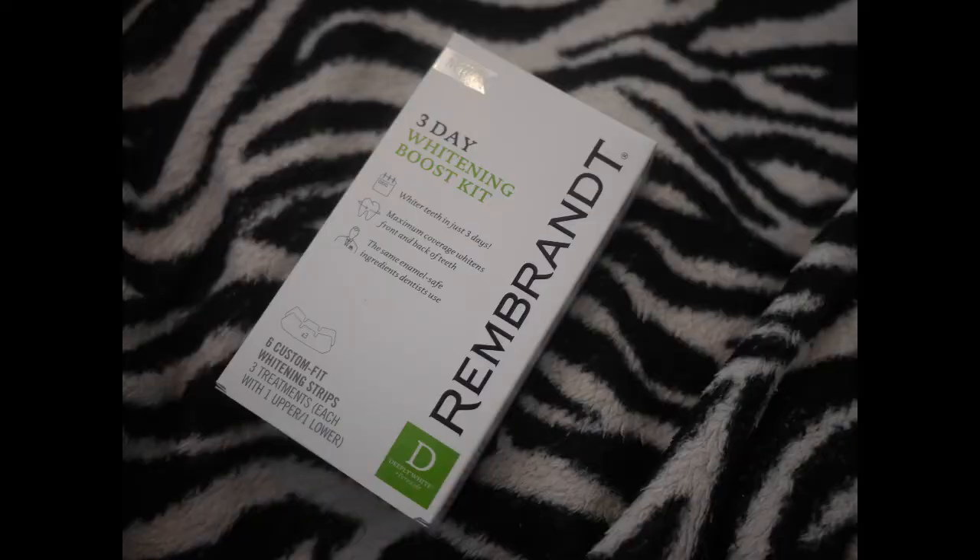First, we have Rembrandt — this is the Three-Day Whitening Boost Kit. You get six custom-fit whitening strips, three treatments, each with one upper and one lower strip. That's pretty cool because a lot of times whitening kits don't give you enough, but I feel like three days you could probably tell a little bit.